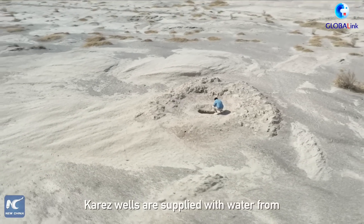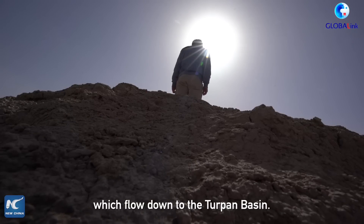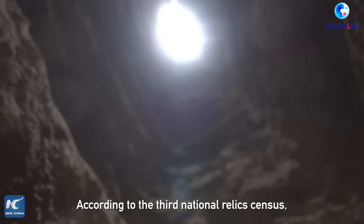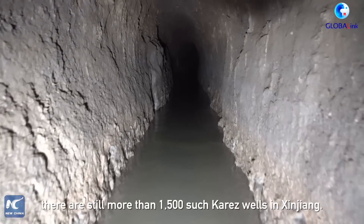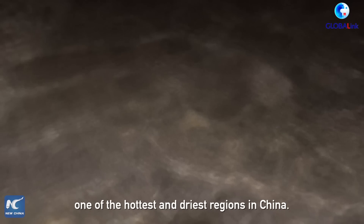Karez wells are supplied with water from the melted ice and snow in Xinjiang's Tianshan Mountains, which flow down to the Turpan Basin. The total length of the Karez wells once reached 5,000 km. According to the Third National Relic Census, there are still more than 1,500 such Karez wells in Xinjiang. Among them, over 1,100 are in Turpan, one of the hottest and driest regions in China.